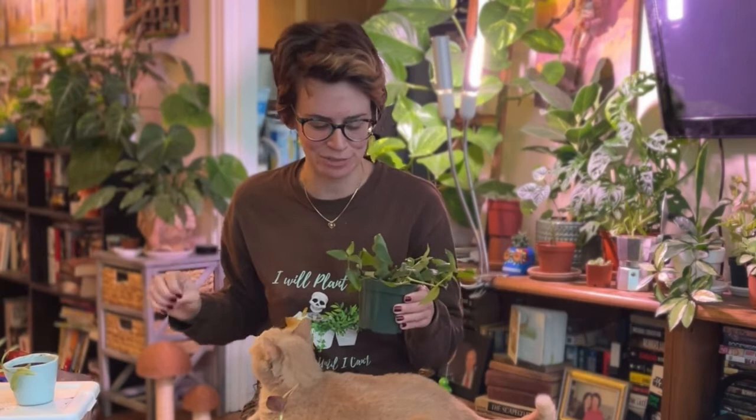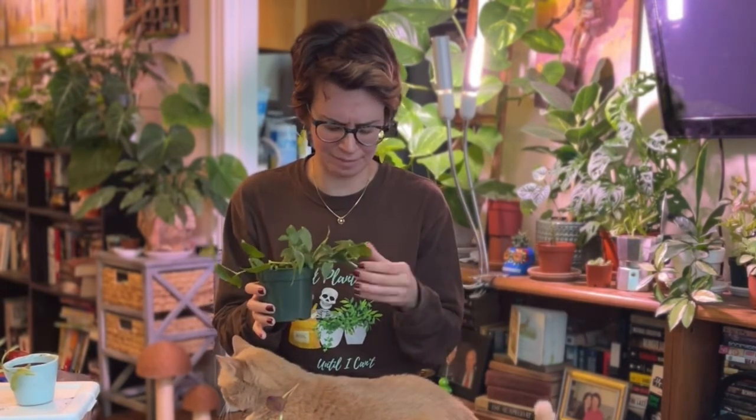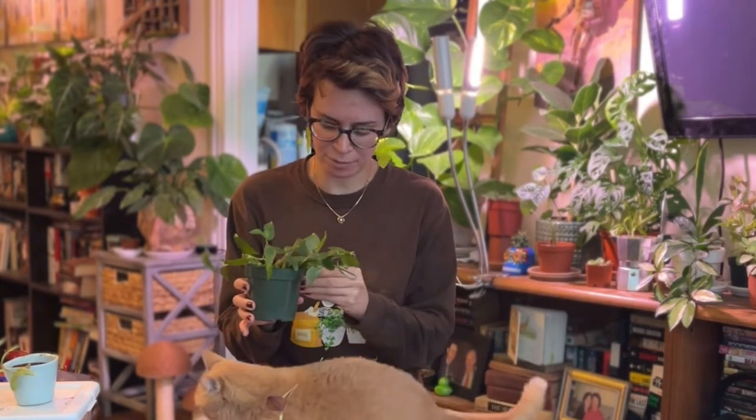Did I mention I'm really stuffed up? I'm very glad my boss was able to give me the days off, because if I'm getting lightheaded just talking to my phone...